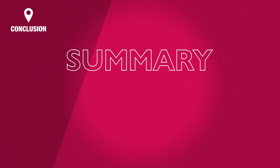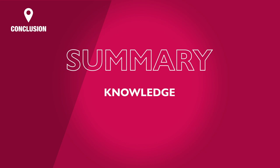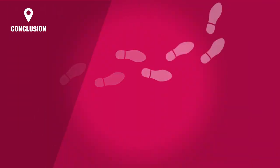In summary, continuing your studies beyond 18 can develop your knowledge, enhance your career prospects, expand your life experiences, opening new doors and taking you on paths you'd never possibly dreamed of before.